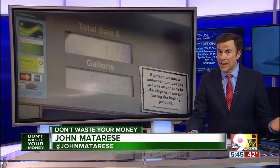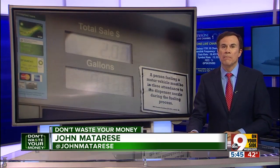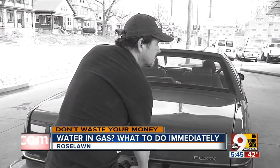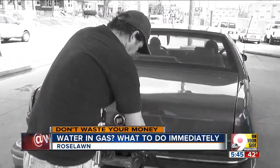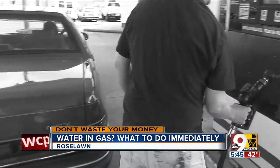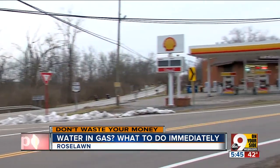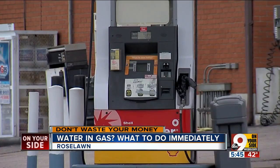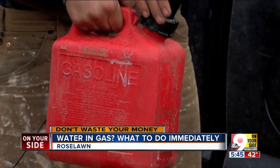Tonight we wanted to tell you: you may have bought bad gas. Watering gas sounds unusual, but it still happens, especially in rainy weather. This Middletown Shell station is accused of selling water-contaminated gasoline that damaged five cars.